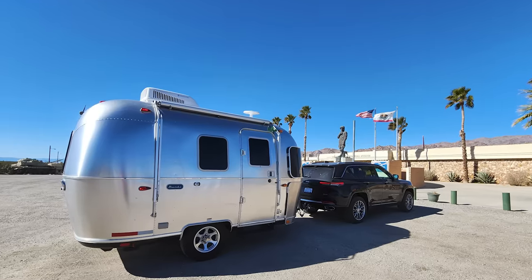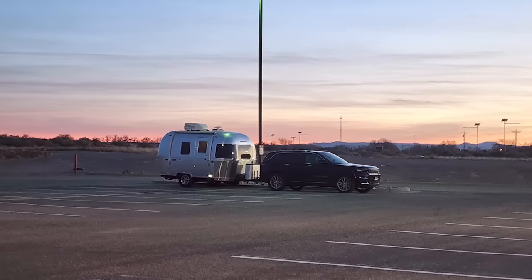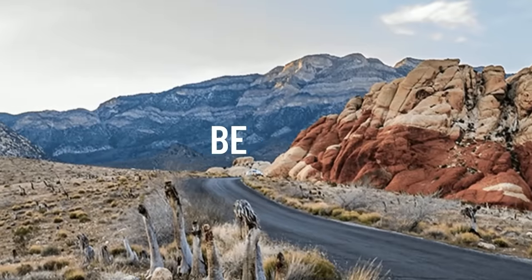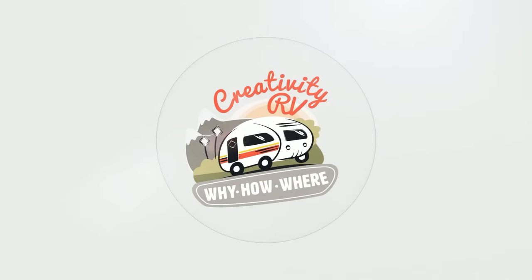Last week I promised you guys that I was going to give you a tour of the rig that I'm traveling in this year, and this is it. Welcome to Peanut, my 2011 Airstream Bambi 16RB. Happy Sunday, Birdwatchers! I hope you're all doing great out there.